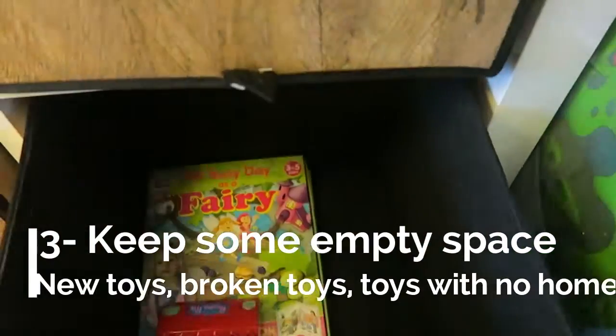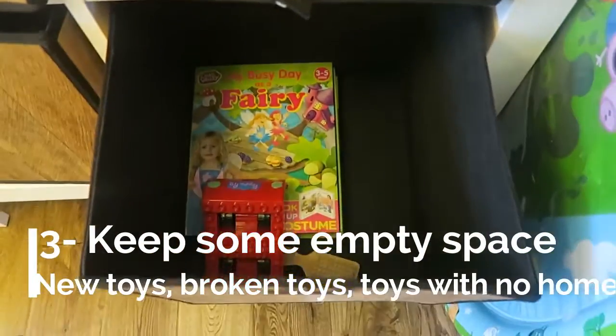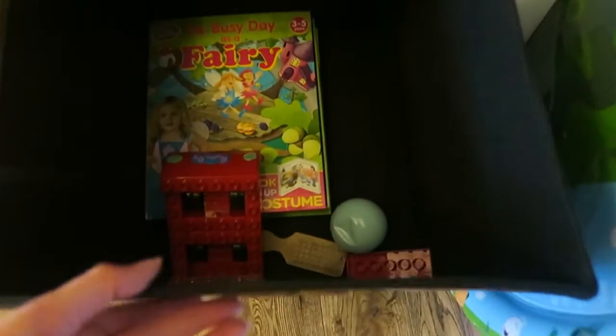Tip number three: keep a bin quite empty so that you can put any new toys you get, any toys that are broken, or just things that need to be rehomed and you haven't got time to deal with yet — and then you'll have space to do it.